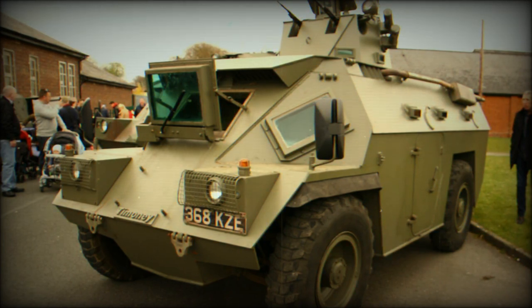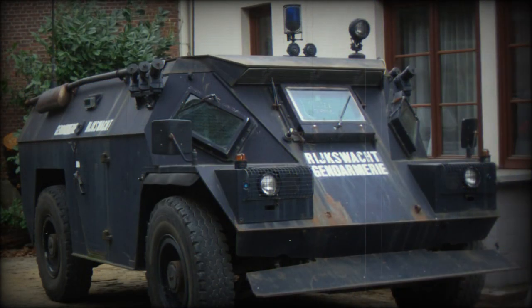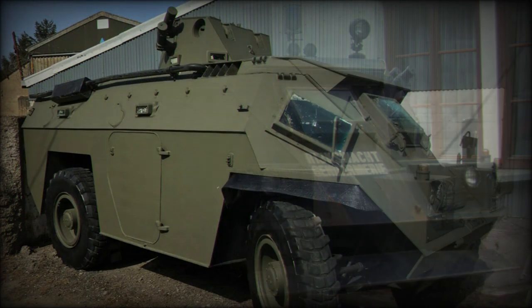One unusual feature of the BDX is that, despite its bulk, it is amphibious — propulsion when in the water being supplied from the wheels, although waterjet units can be fitted to improve performance.